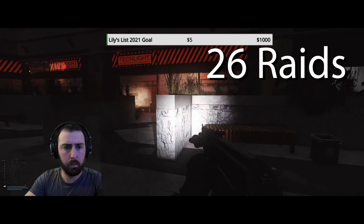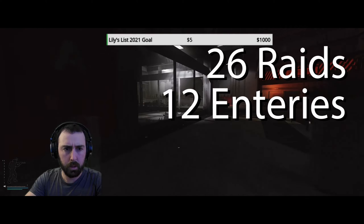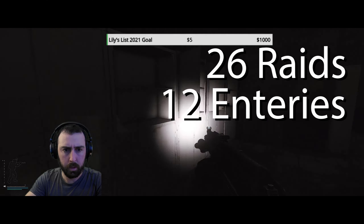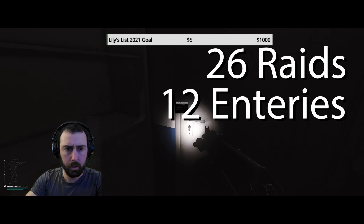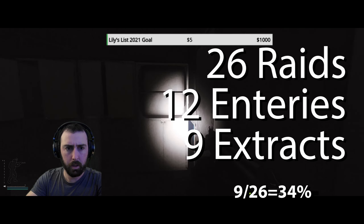I completed 26 raids with the primary goal of looting the ultra medical storage room. Out of my 26 attempts, I was able to gain access to the loot in the room only 12 times. Out of those 12 opportunities, I safely extracted nine times, providing a total survival rating of 34%.